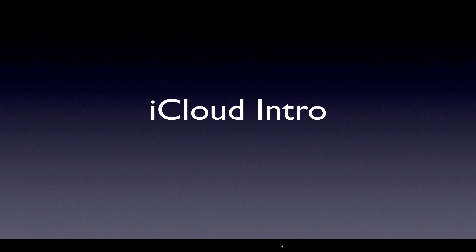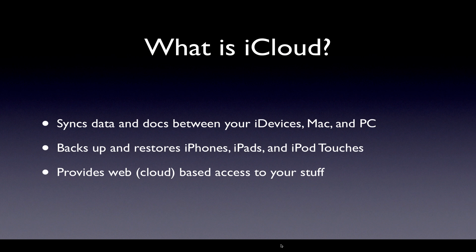iCloud is Apple's cloud-based storage and syncing service. It's very useful if you take a little time to learn what they're actually trying to accomplish. iCloud syncs data and documents between your iDevices — iPhones, iPads, iPods or iPod Touches, Macs, and even PCs. There's some syncing with PCs, a little more limited, but you can do some stuff there.